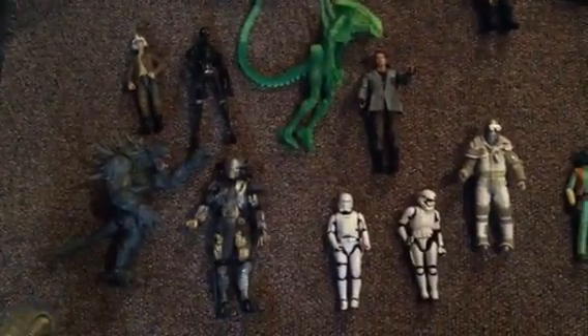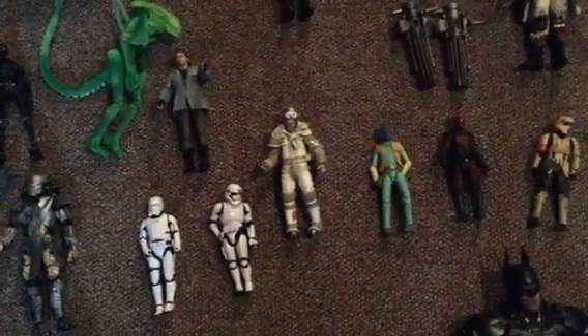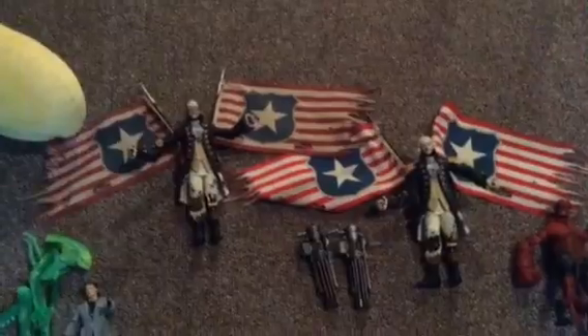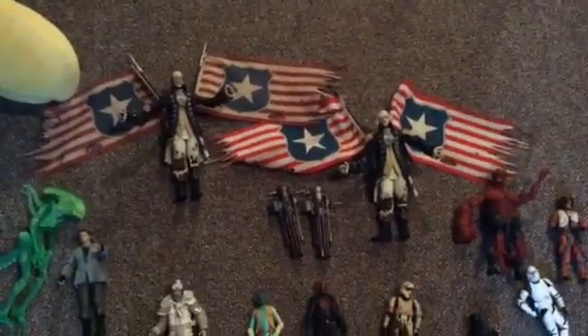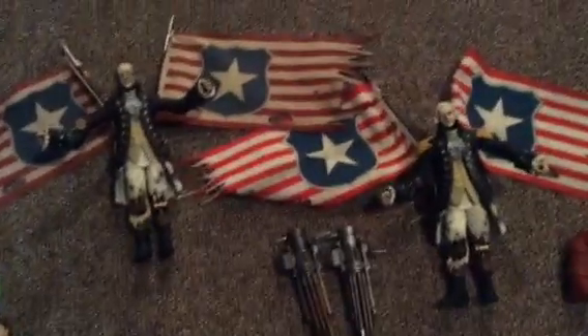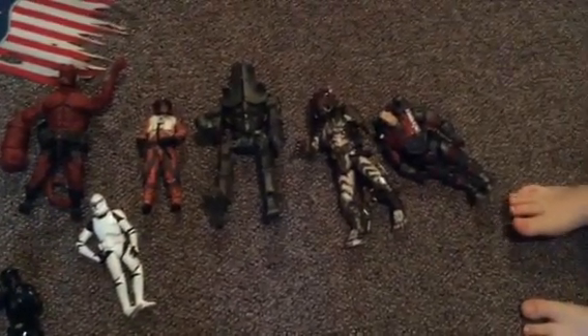Starting over here, there's an Evolve character. Some Star Wars, another NECA Alien, NECA Predator, NECA Terminator. Some Star Wars alien, some NECA in the middle. Some Black Series. These are the Patriots from... Some NECA as well. These are from Bioshock — really cool characters. There's a Hellboy and a few other Star Wars things. Pacific Rim and Evolve.